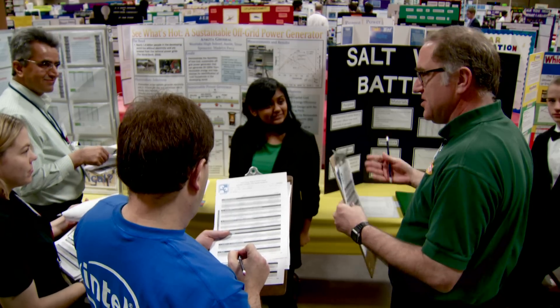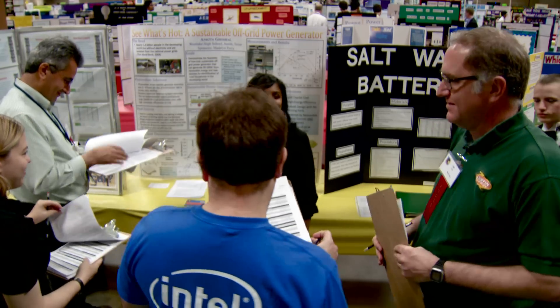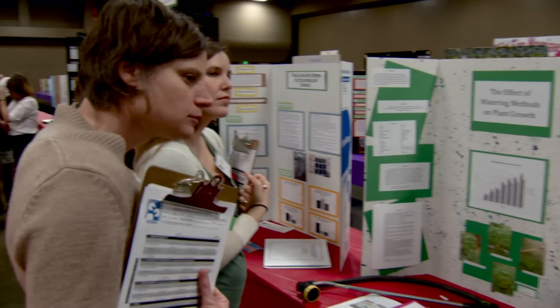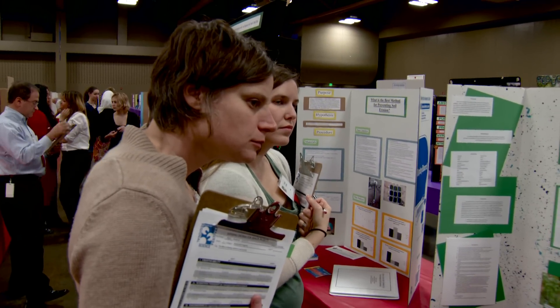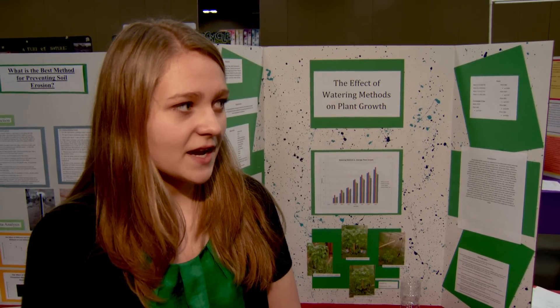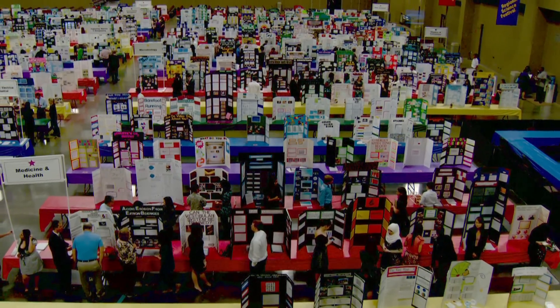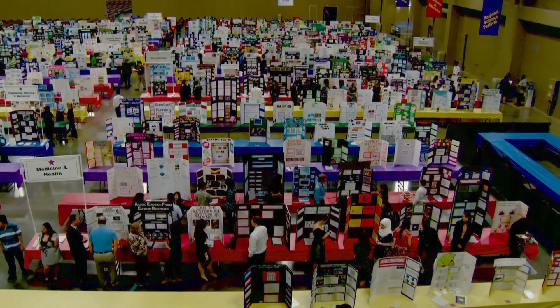For Austin Energy, this is a great opportunity to recruit our next generation of science gurus. And for the students, this is a place where science is definitely cool. 'I like it a lot. It's my third year doing it. It's kind of like freedom — coming up with your own project and doing it on your own.'